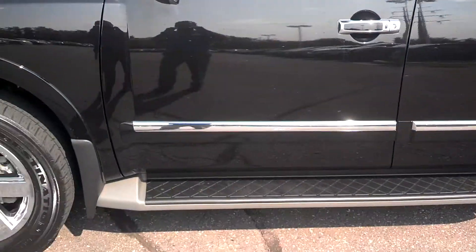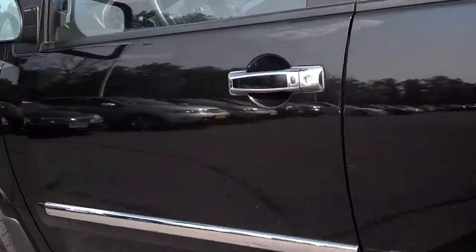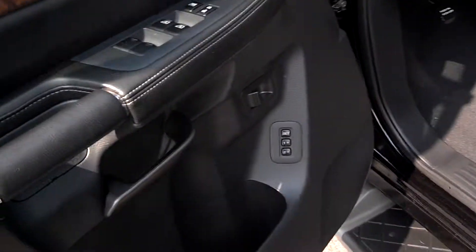Tires look really good on it. You're going to get tons of extra features like the running boards, the chrome, with the Platinum package on top and on the wheels. I've got the smart intelligent key so you can just touch the button on the door to get in.